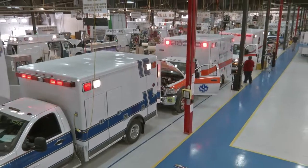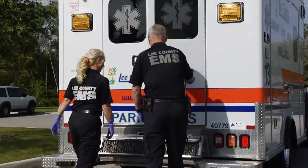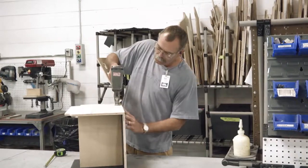At American Emergency Vehicles, critical care is what we do. It's the mission of the men and women who provide life-saving response in our vehicles. And it's the spirit by which our master technicians, engineers, and craftsmen build our superior quality products.